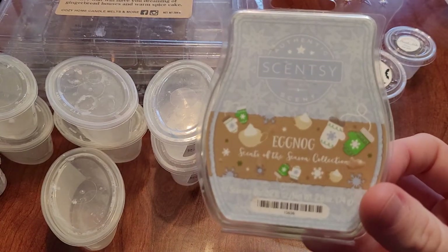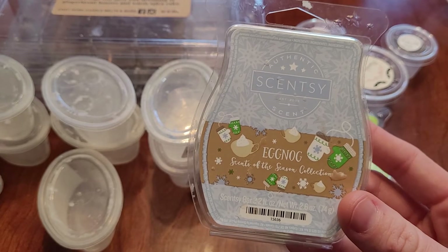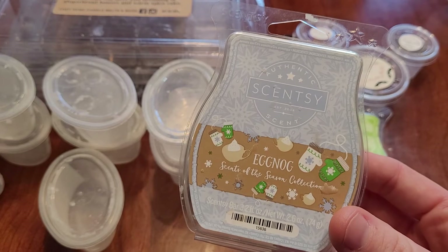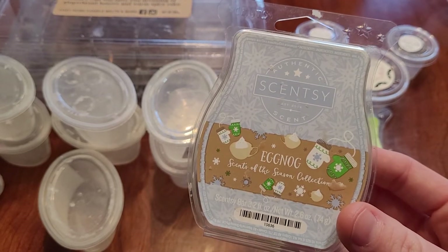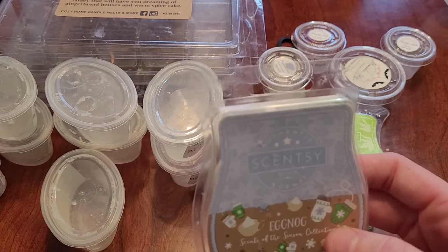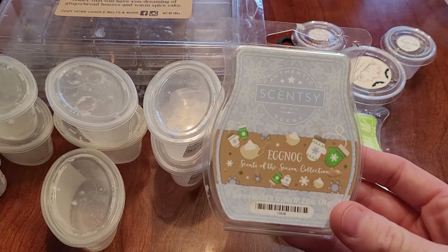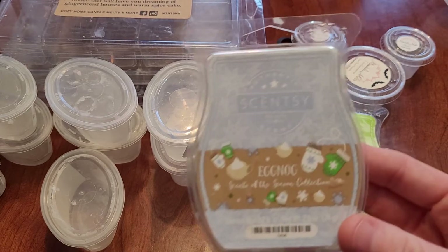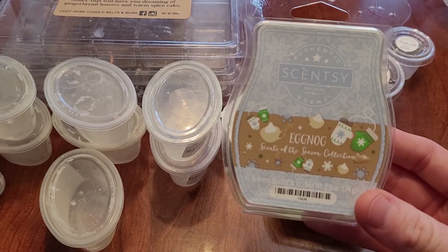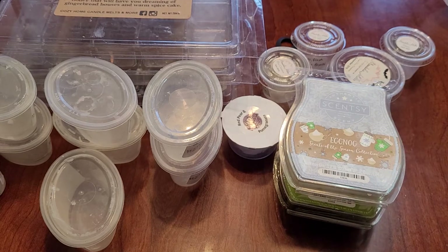This is eggnog from Scentsy, part of the Scents of the Season collection — this was from at least four years ago. It's nice and light, just a creamy eggnog scent. It lasted around 10 hours. Sorry if you can hear my cat running in the background — she's just a kitten going crazy. I might repurchase one of these, but it's not something I need.